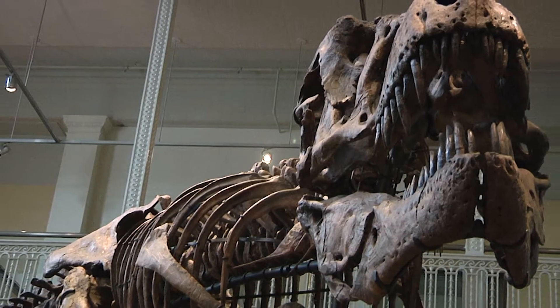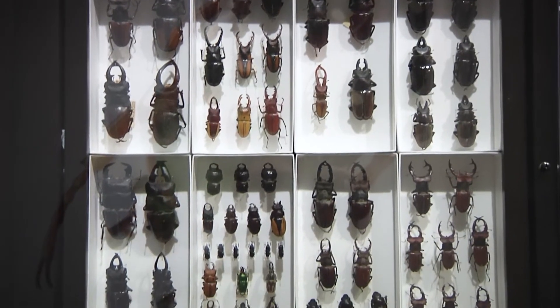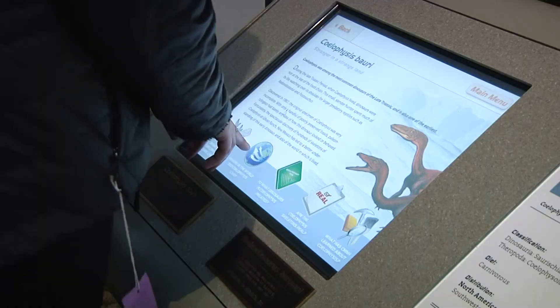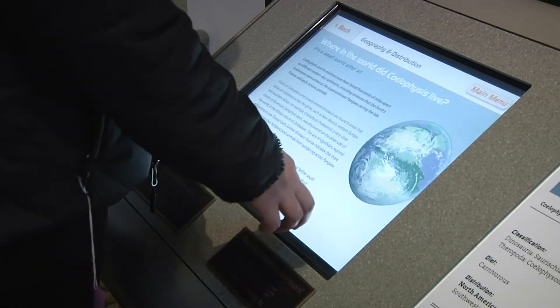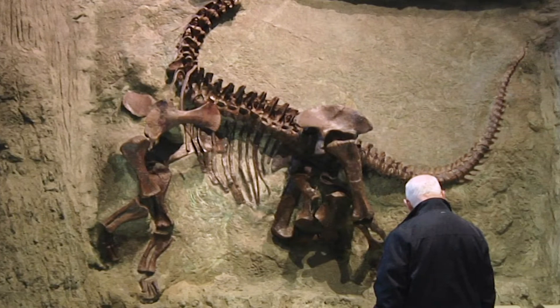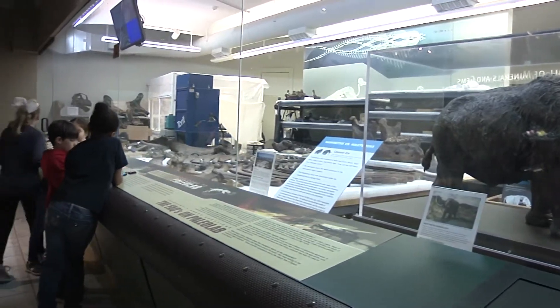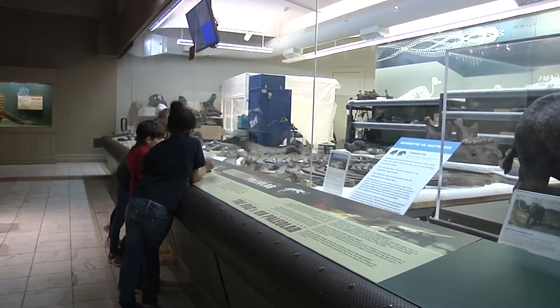The Carnegie Museum of Natural History is one of four Carnegie Museums of Pittsburgh, and it is among the top natural history museums in the country. It maintains, preserves, and interprets an extraordinary collection of artifacts and objects used to broaden the understanding of evolution, conservation, and biodiversity.